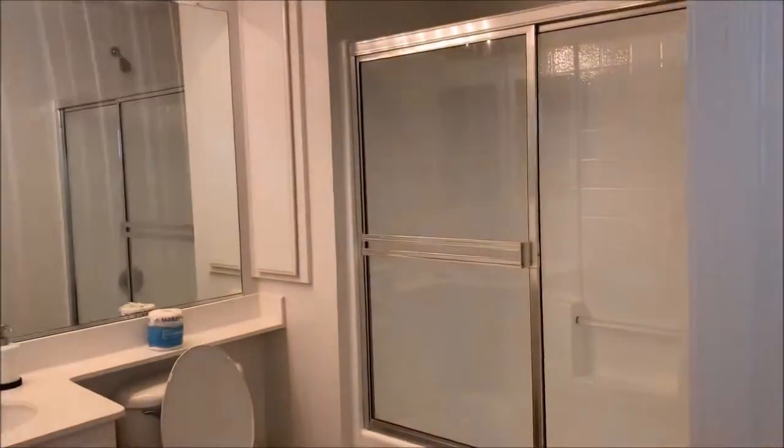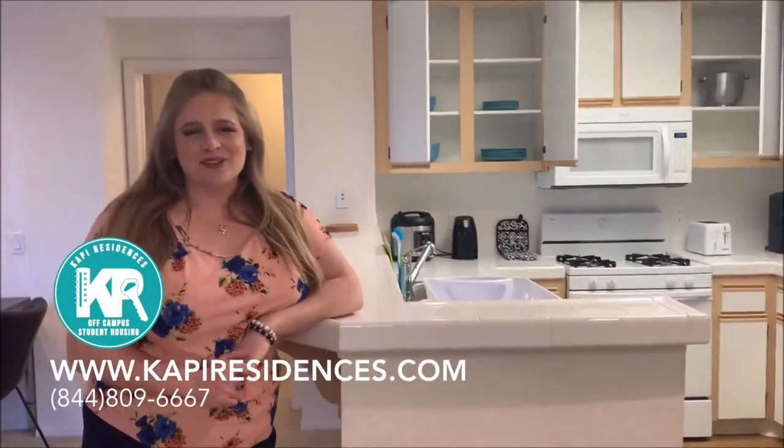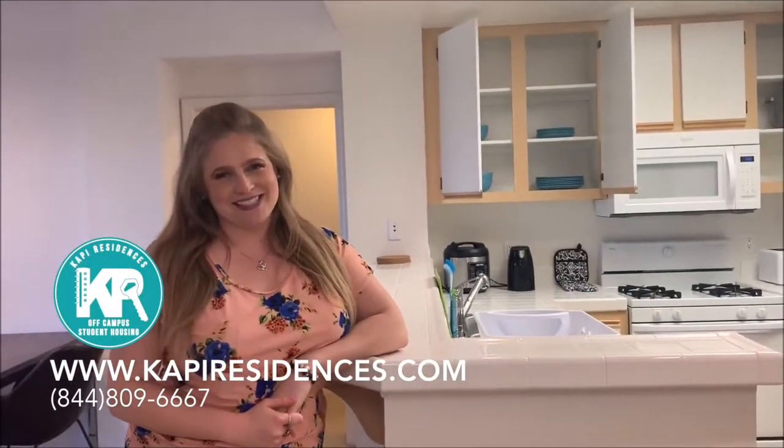And this is another one of our Cappy restrooms. This is where we will end the tour. We hope that you enjoy, and we hope that you'll stay with Cappy Residences soon.